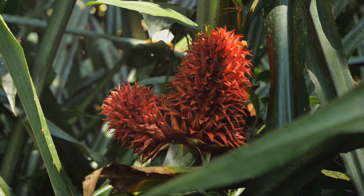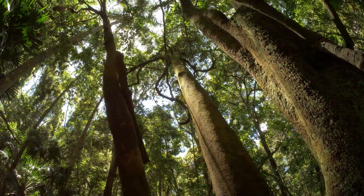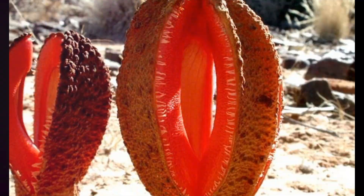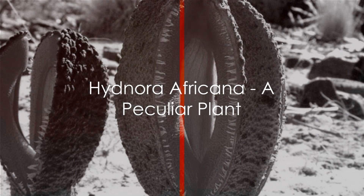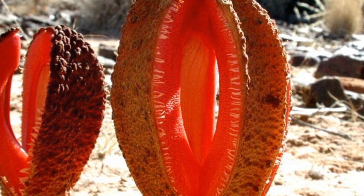The Rafflesia Arnoldii challenges our understanding of plant life and teaches us about the fascinating complexity of our ecosystem — the world's largest flower, a sight to behold indeed. Moving on, we have the Hydenora africana, an extraordinary specimen that seems straight out of a science fiction movie.